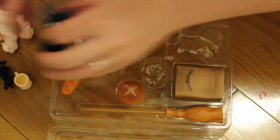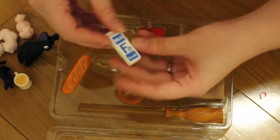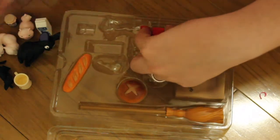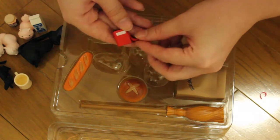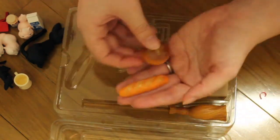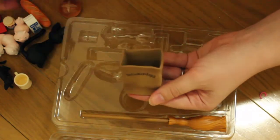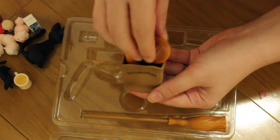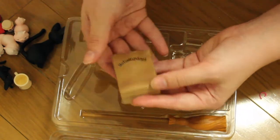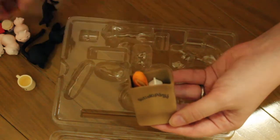Then we have some fresh milk, which is pretty cool. We have a pot of jam, we have Kiki's radio, we have some bread — two different types of bread — and we have the bag with the name of the bakery. You can put your baked items in here. You can put the meal first and then put this one so you can have everything in the bag. You can even put a kitten in the bag — that's cute!